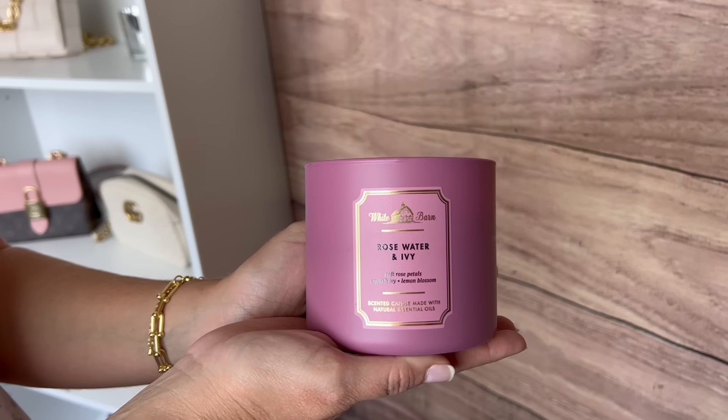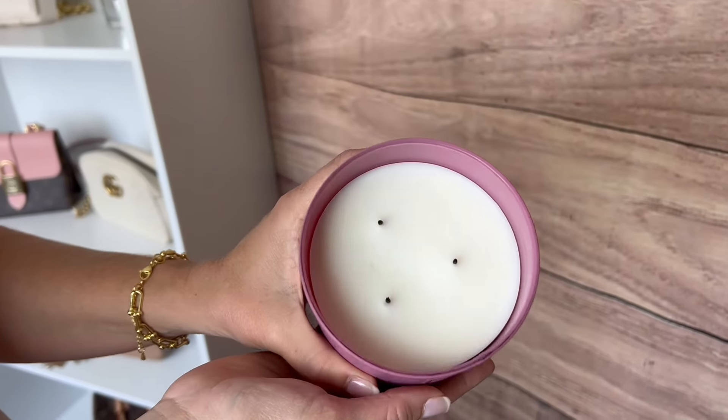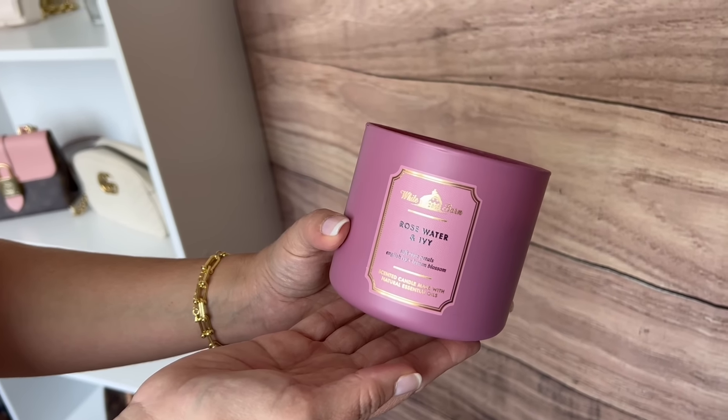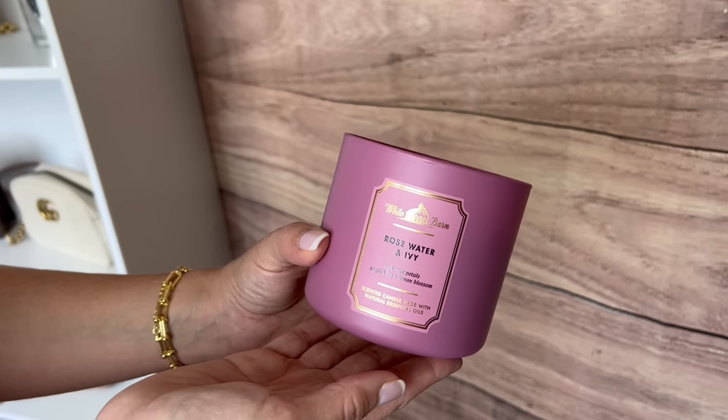One of my other favorite gifts to give and receive is a beautiful candle. I have one candle in particular that I am always burning in my house — I'm obsessed with scents, whether perfumes, candles, or body lotions. It's the rose water and ivy candle from the White Barn Candle Company. I usually burn two or three at a time throughout my house and every time someone visits they always want to know what candle it is. It's very light and clean with a floral scent — not too heavy, just makes you feel like you're in a spa. It's available on Amazon for under $25 with Prime shipping, so it's a great last-minute gift or a great way to stock up for your own home.